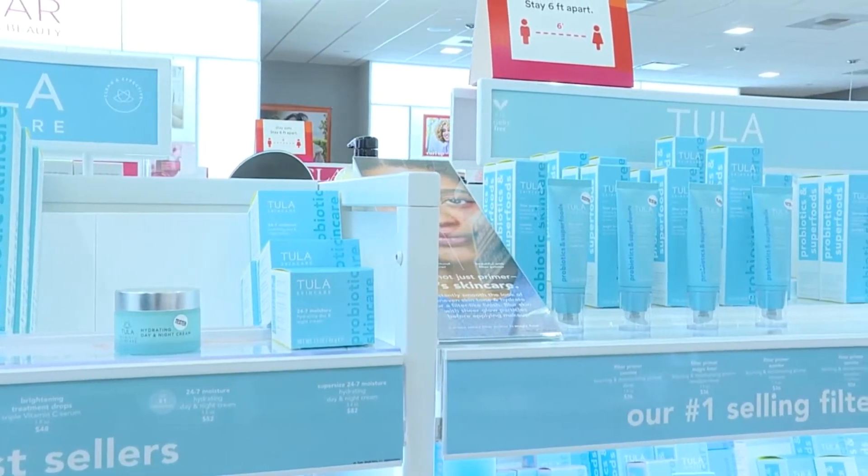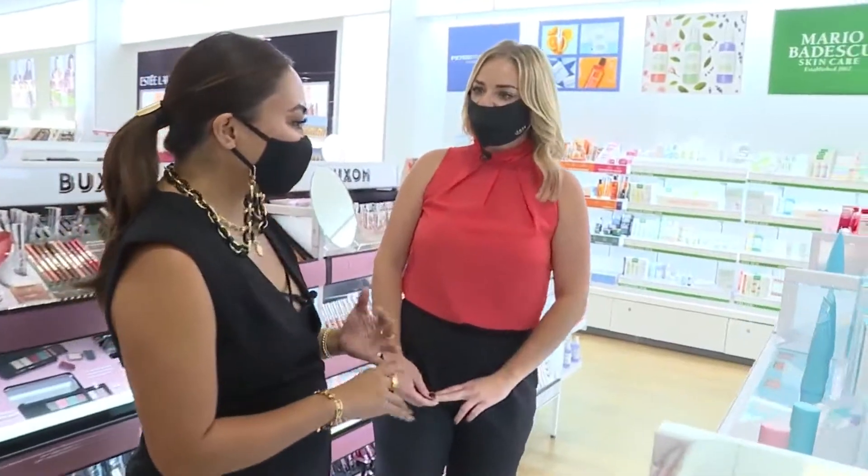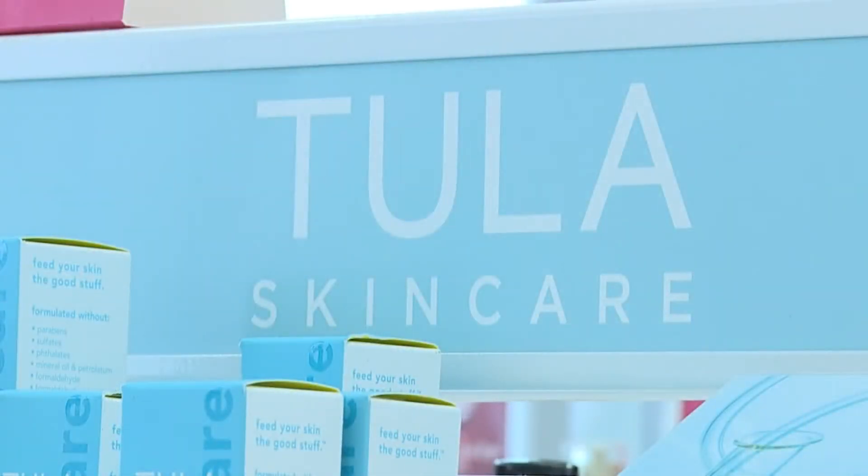Have you ever heard of Tula Cantia before? I actually been wanting to try it. It's a good clean beauty, and clean beauty is all the rage — conscious beauty. Everyone is so woke about the type of product.